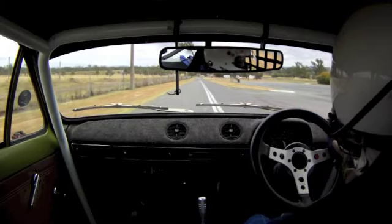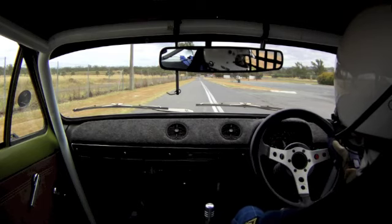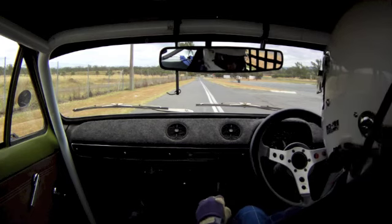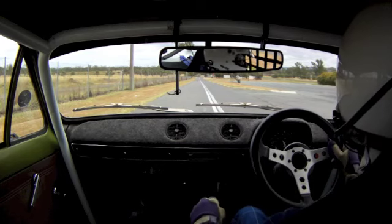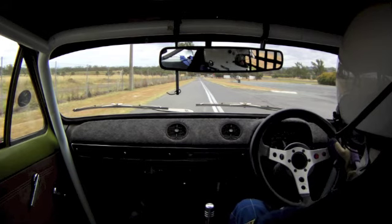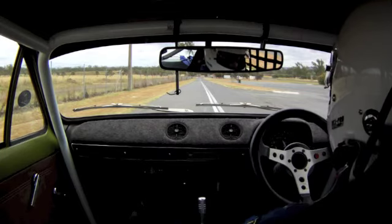We're at round one of the Holden Sporting Car Club Carna Cross Series, out at Willowbank Raceway — not Queensland Raceway, at Willowbank — at the end of the drag strip. We've got all these access roads to play on. Just being waved forward a little bit now, and we're ready to go in my time.